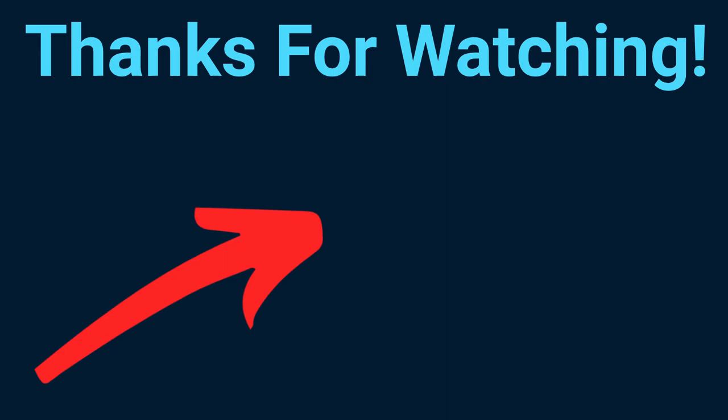Please hit the like button and also watch one of my latest videos where I recommend five stocks for November. See you soon!